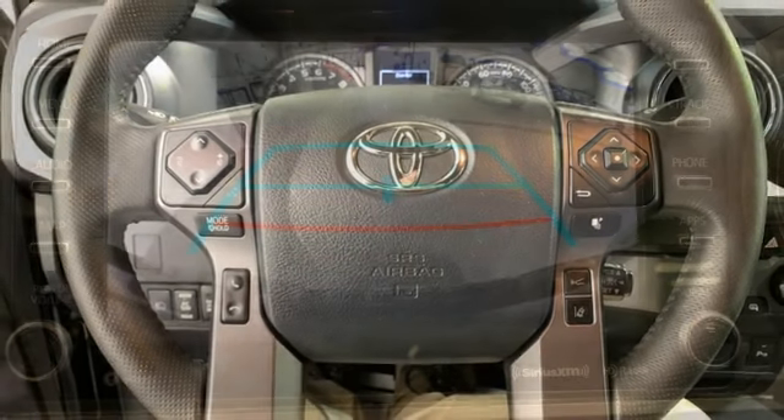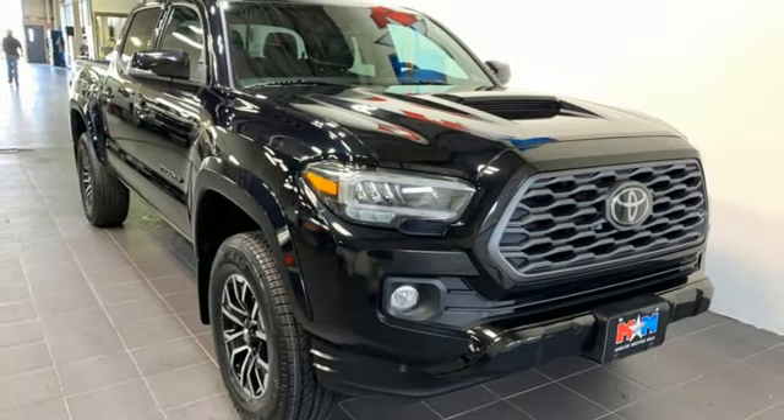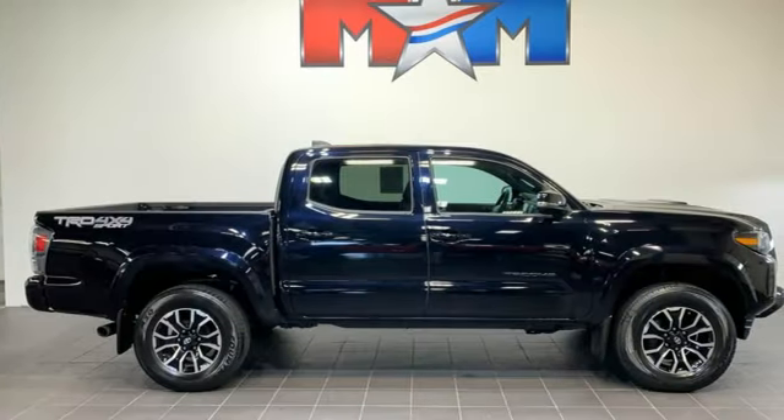Wireless phone connectivity, manual tilting steering column, aluminum wheels, electronic shift on the fly, auto-dimming rearview mirror, and inductive device charging.